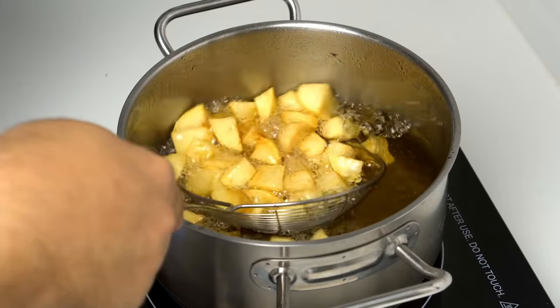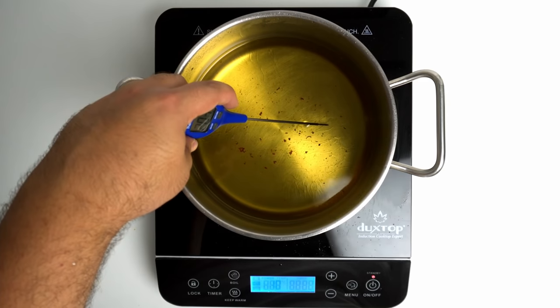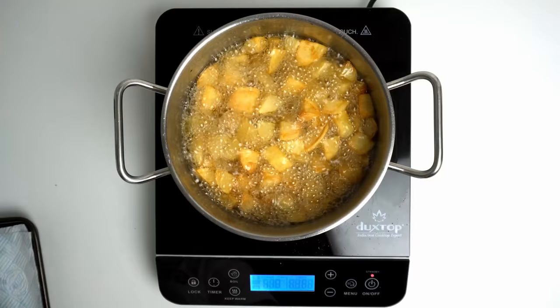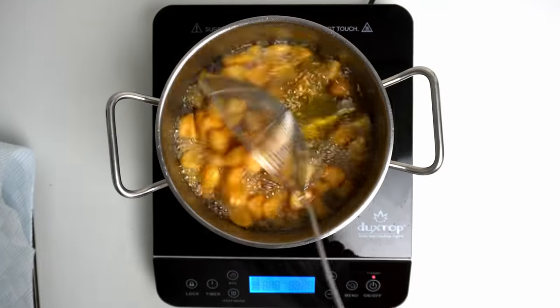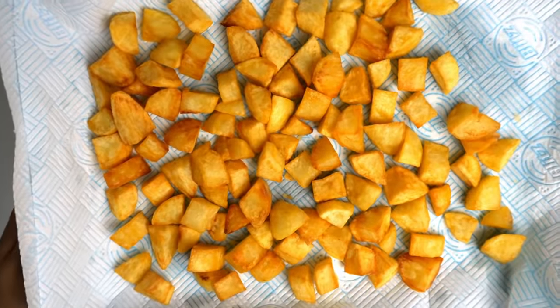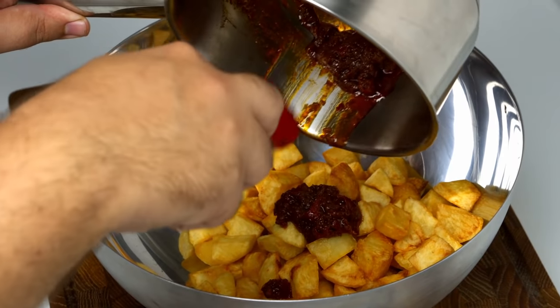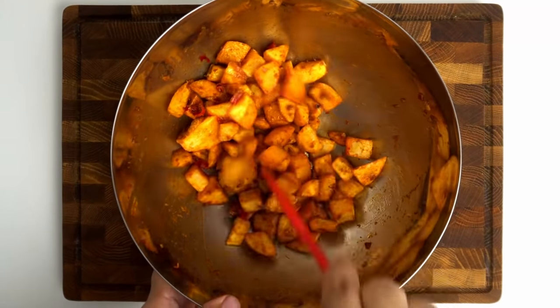Once your second batch of potatoes have finished their first fry, pull them out and drain them, then turn the heat of your oil up to 220 degrees Celsius. When that oil is ready, add all of your potatoes in at the same time and let them cook for about 5 minutes, until they turn a beautiful golden colour. Now you need to pull them out and let them drain on some fresh towels. Let the potatoes cool for 2 to 3 minutes, then add them into a bowl and combine them with all of the spicy sauce. Mix them really well until they're fully coated — that is precisely why we needed to double fry them.